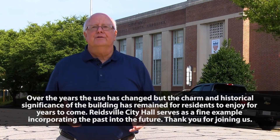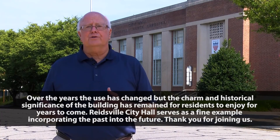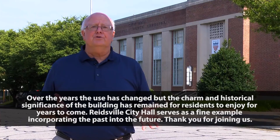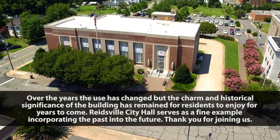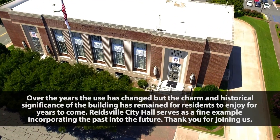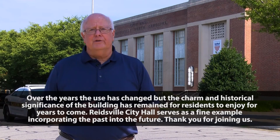Over the years, the use has changed, but the charm and historical significance of the building has remained for residents to enjoy for years to come. Reeswell City Hall serves as a fine example of incorporating the past into the future. Thank you for joining us.